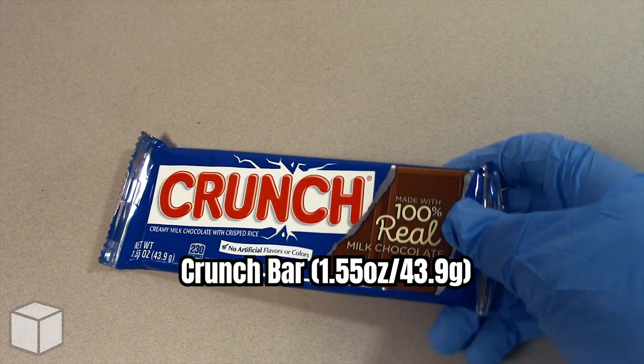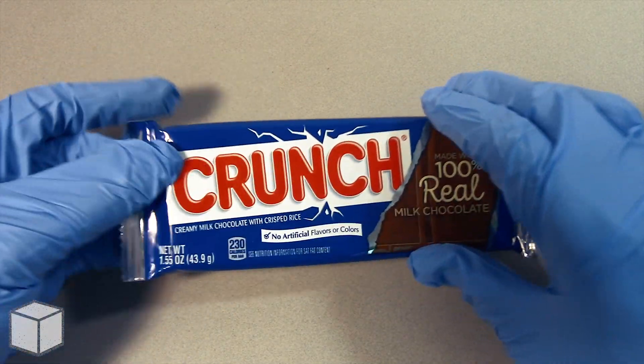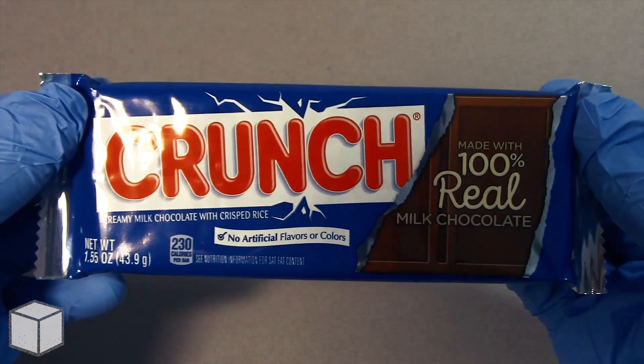Greetings viewer and any sugar addicts who may be watching this video! Today I'm going to discuss the sugar content in this Crunch chocolate bar, weighed at 43.9 grams.